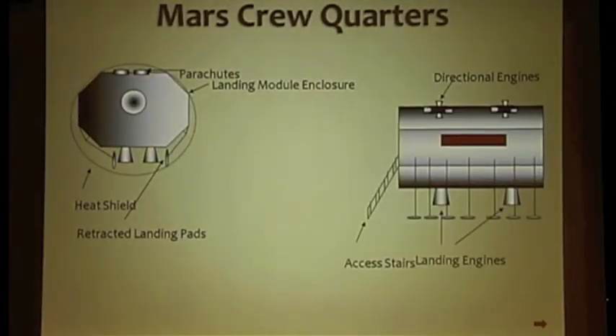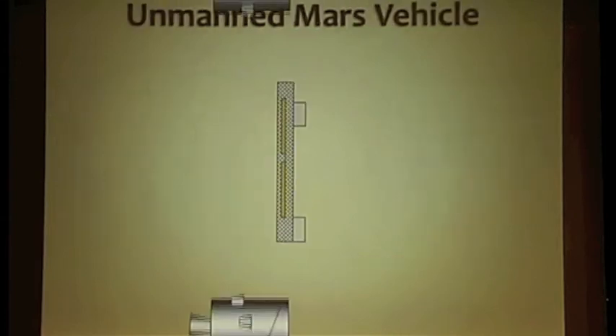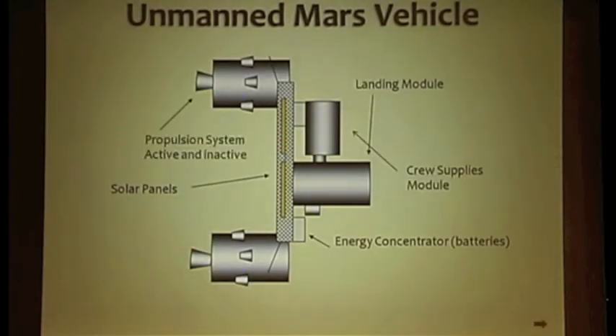The Mars crew headquarters, or unmanned landing module, is the element that will be sent to the surface and will serve as the first Mars station. It is inside a container that acts as a heat shield during landing. The second major structure of the unmanned mission is the unmanned Mars vehicle, which will have elements to be used when the manned vehicle arrives for exploration and for the return to Earth if needed. This vehicle will be sent before the manned mission. It consists of a backup landing module, a crew supplies module, and two propulsion modules that could be used for the return to Earth. This structure could be kept in Mars orbit for future missions or orbital observation.